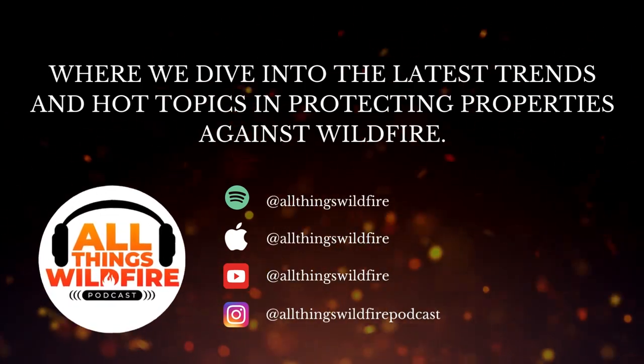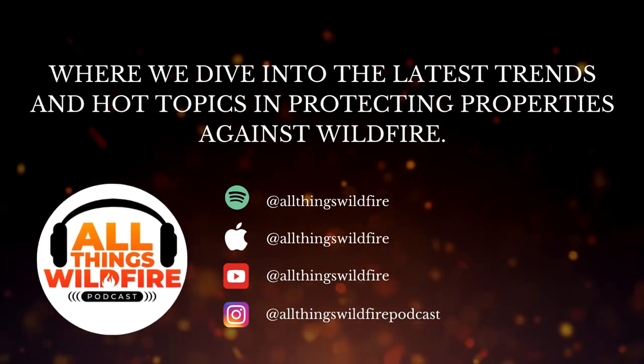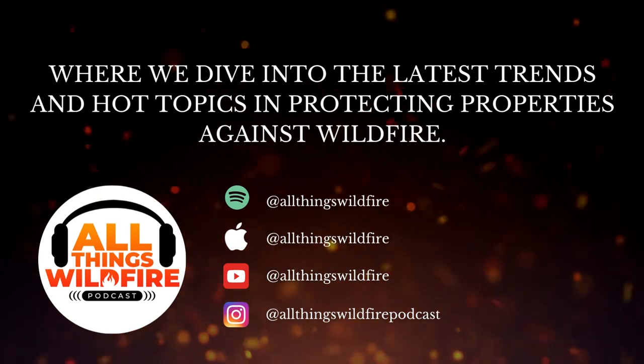Welcome to the All Things Wildfire podcast, where we delve into the latest trends and hot topics in protecting properties against wildfire. Sit back, relax, and join us as we arm you against disaster.